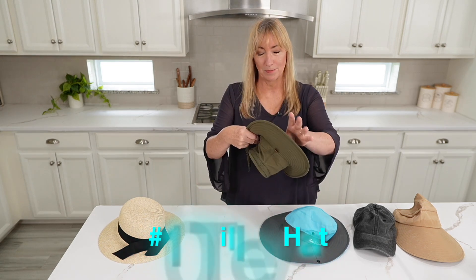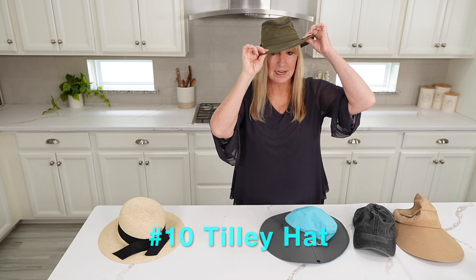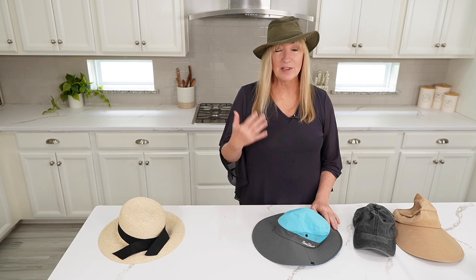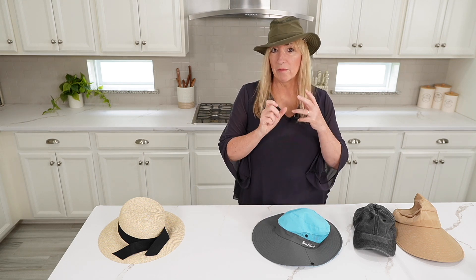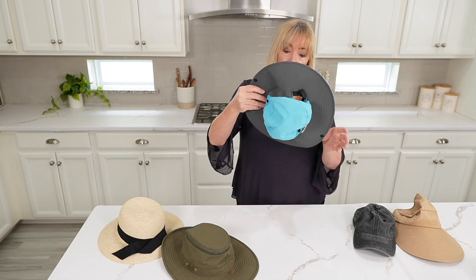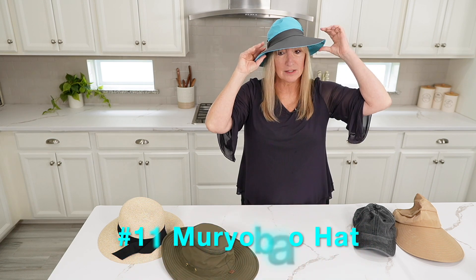Next, this one — not so cute, but I really love it. It's from Tilly. It's kind of got a cowboy, Australian vibe. Also a string, and you can get it soaking wet — wring it out and it's fine. This one you can also get wet, also has a string. Not the best looking hat, but it has an extra generous bill all the way around, so it really does cover up your shoulders and your face.